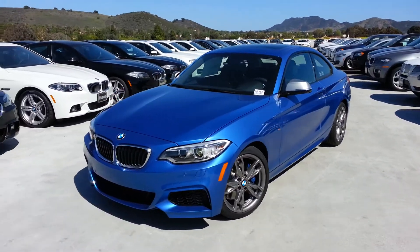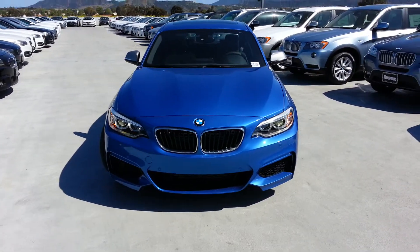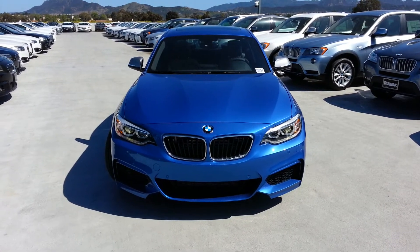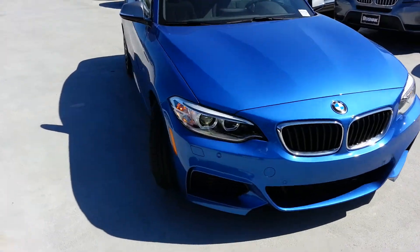The car's got 320 horsepower, 330, and torque. One of my clients just picked up his ordered one last night, and he was reading one of the magazines — they've gotten it to 4.4 to 60. Pretty amazing numbers for a car that starts at about 44 grand US dollars.